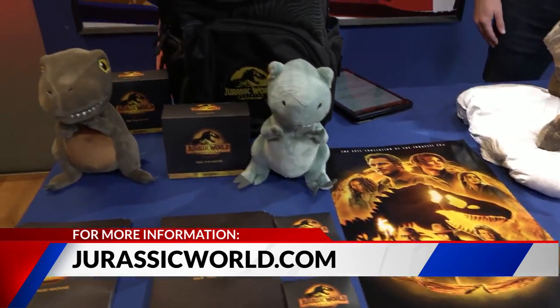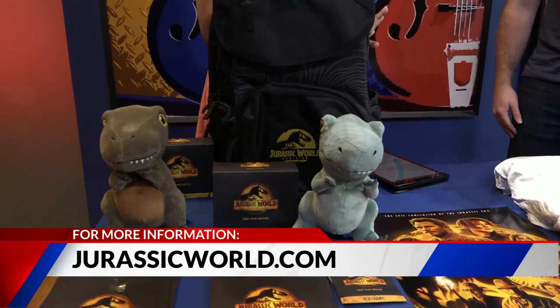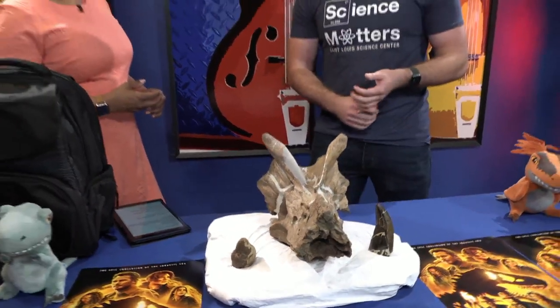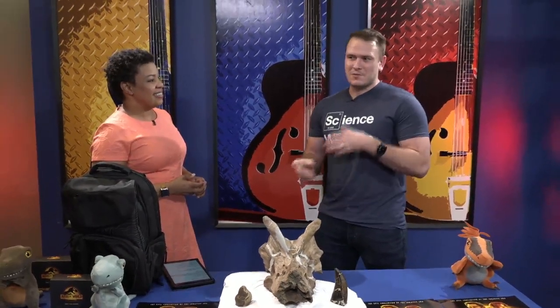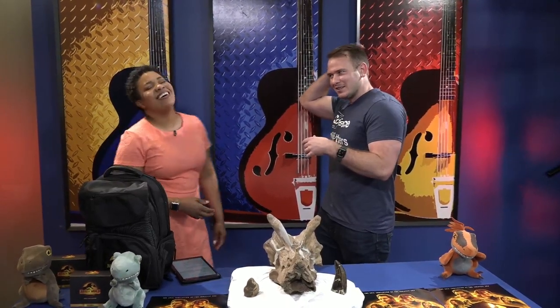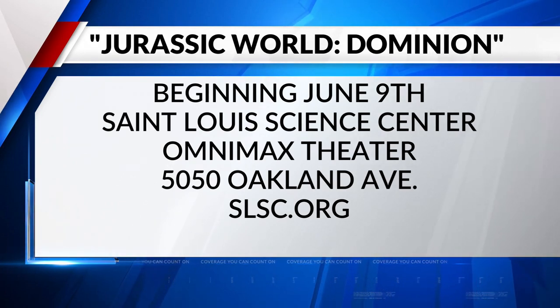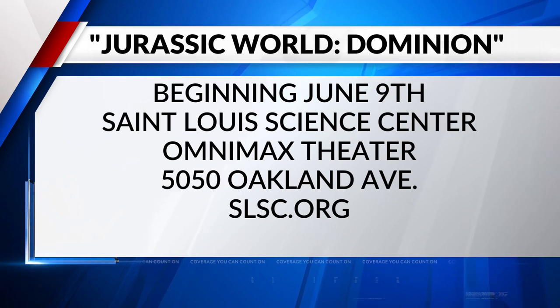You guys have dinosaur exhibits and education the whole time. Oh, absolutely. This is just a really small sampling of all the fossils that we have. We've got a lot of Triceratops, a lot of Hadrosaurs — if you've ever seen Land Before Time, it's like Ducky, with the little crest. There are lots of ways to keep your kids engaged this summer. World Dinosaur Day was on June 1st, and we're going to celebrate starting June 9th with the movie showing, and the Omni Max on June 10th. It's Jurassic World Dominion at the St. Louis Science Center, 5050 Oakland Avenue. We will have links at Fox2Now.com.